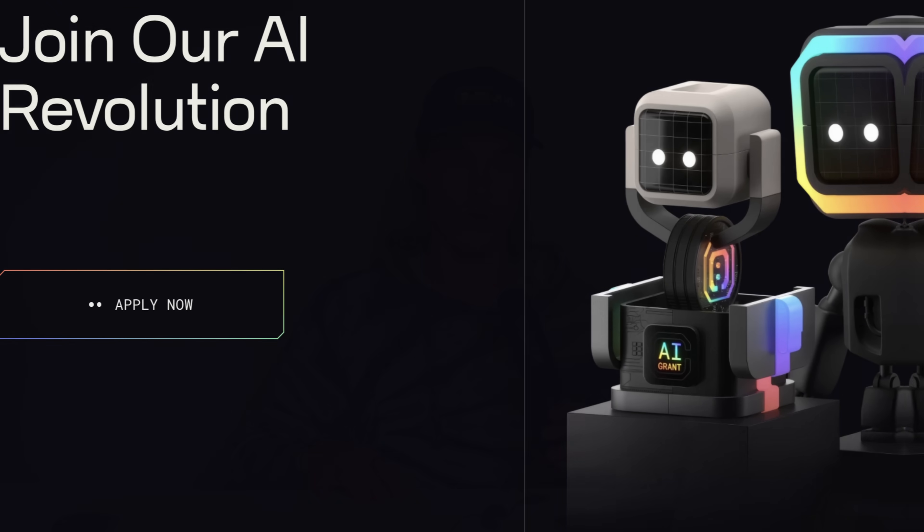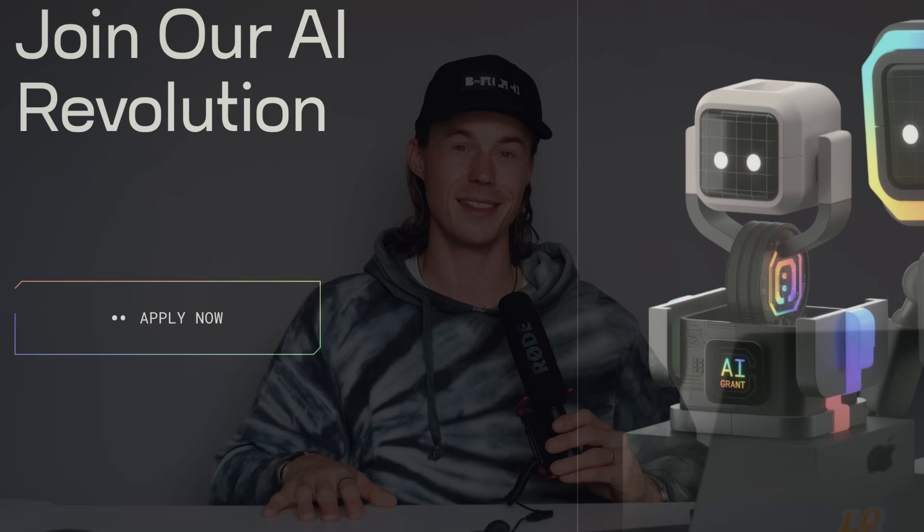No matter where you are with your project, ChangeGPT has got your back and we're going to support you on each individual phase of your journey. If you think your project would be a great fit, make sure to apply — the links are down below. I'll see you guys in the next video, and have a great day.